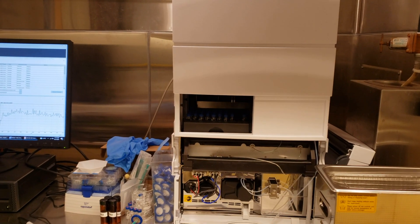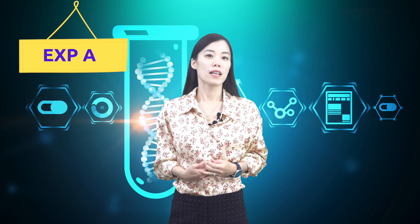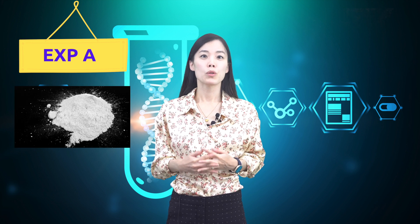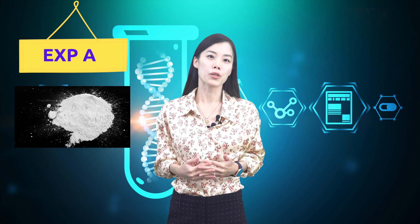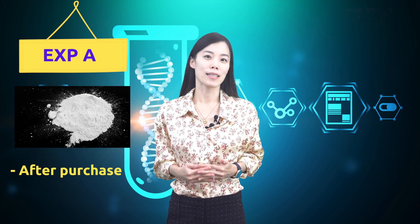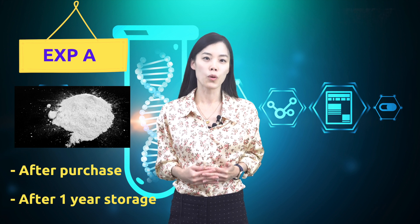Our NMN stability test was performed using high performance liquid chromatography, HPLC, where changes in NMN purity can be directly monitored as the result of NMN degradation. Two experiments were conducted. Experiment A was designed to test the stability of NMN in powder form, with two HPLC samples measured — one right upon receipt of purchased NMN, and the other after storage at room temperature in a white opaque plastic bottle for one year.